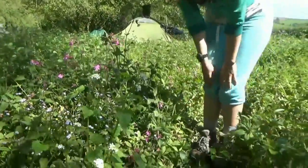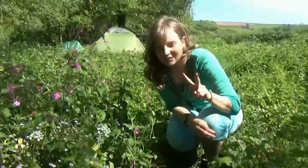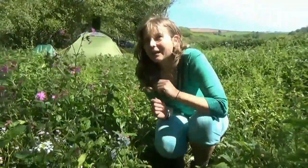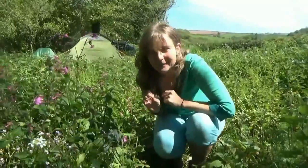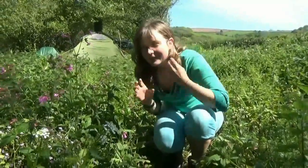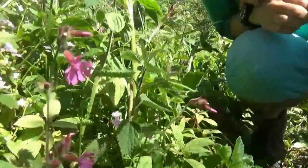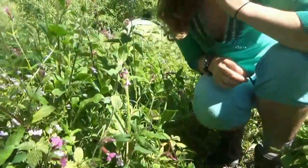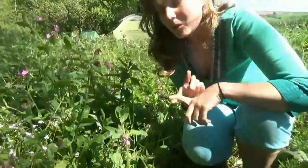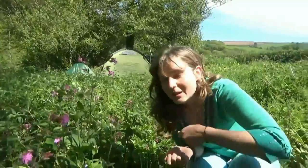Now, stinging nettles — some people hate them because they sting, but they're actually really useful for two things. Firstly, you can make twine out of them: carefully pick them, dry them out, and then you can make string. And secondly, they're really good for gardeners because you can use them in your compost heap or you can make what's called a weed tea, which you then use as a natural fertiliser.